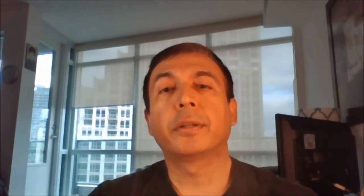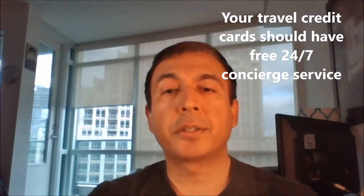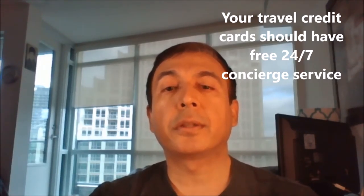Do not settle for a travel credit card that does not provide you concierge service. Visa Infinite cards come with Visa's own concierge service. Other credit cards provide concierge service through a third party or the card company's own concierge service department. Concierge service is a free service that is like having your own personal assistant at your disposal.